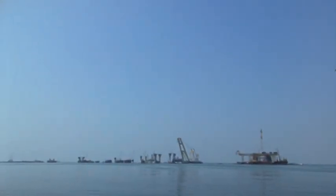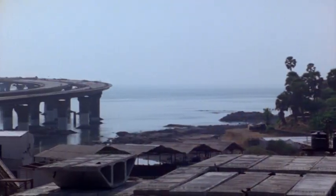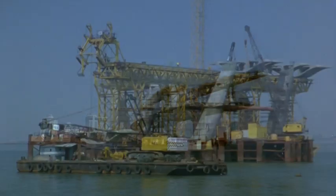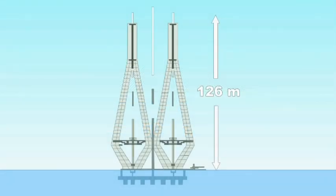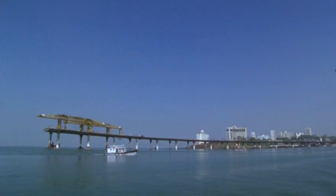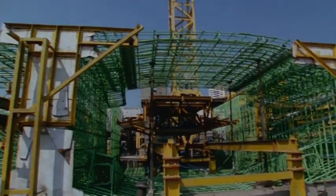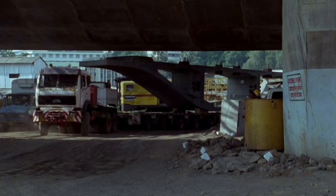The Bandra-Worli Sea Link, a 4.7-kilometer-long bridge connecting the western suburbs with South Mumbai, is an eight-lane twin carriageway with concrete viaduct approaches. The project involves the construction of a 500-meter-long cable-stayed portion. The cables are suspended from twin towers 126 meters high, providing ample headroom for clearance of marine traffic. The approach bridges are built with precast concrete segments, each weighing 130 metric tons.